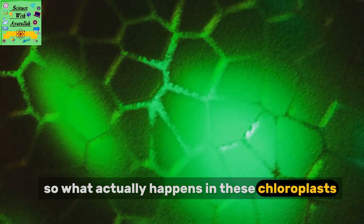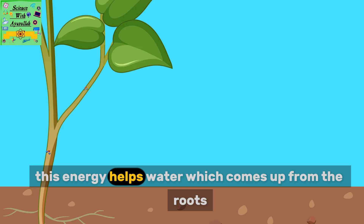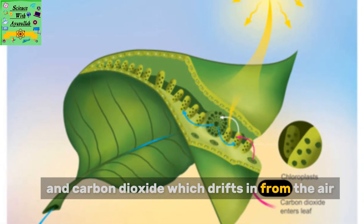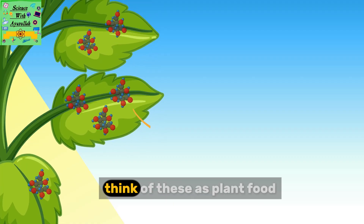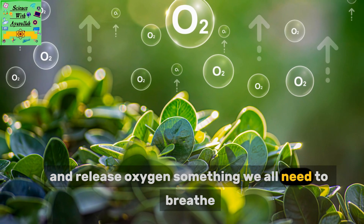So what actually happens in these chloroplasts? Chlorophyll captures energy from sunlight. This energy helps water, which comes up from the roots, and carbon dioxide, which drifts in from the air, react together. The result? Plants make carbohydrates — think of these as plant food — and release oxygen, something we all need to breathe.